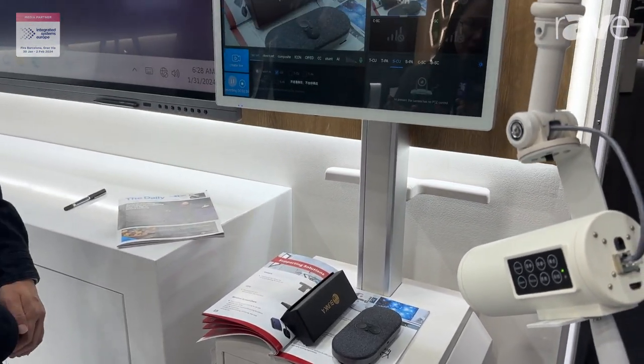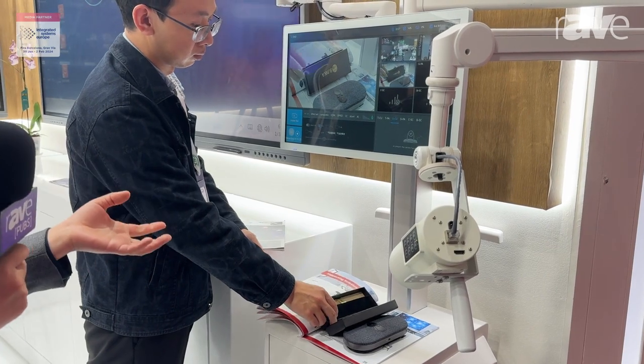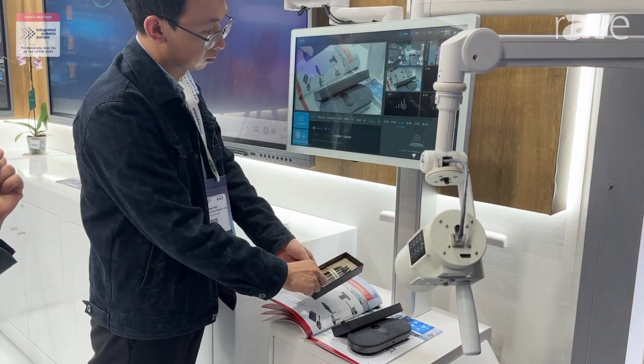My assistant will help me do the operation. You can see what is being recorded will be displayed, and you can also upload it online.